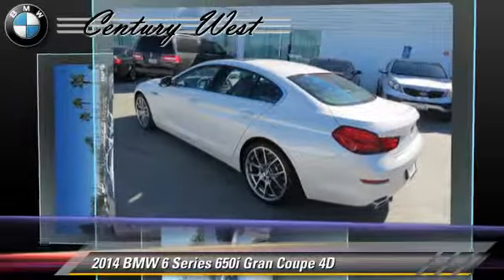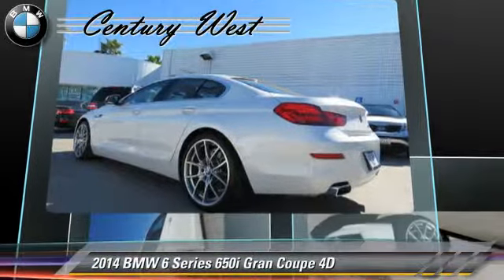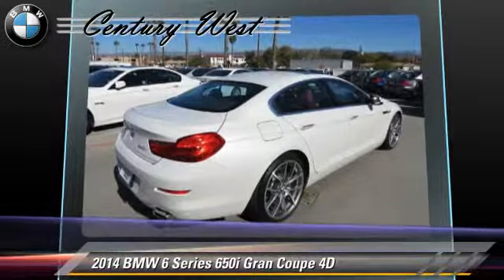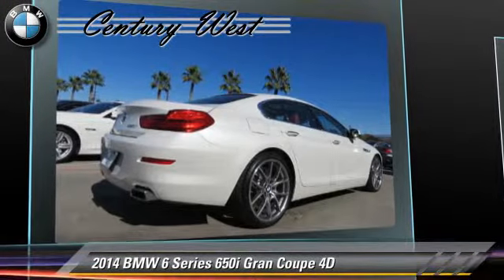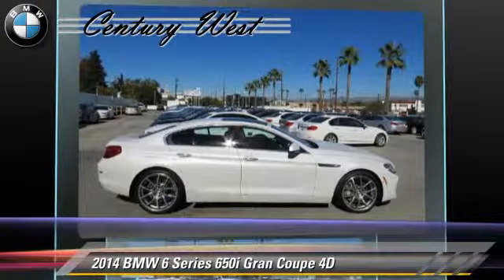Safety features include traction control, four-wheel ABS, and stability control. Comfort and convenience features include Bang & Olufsen sound, cold-weather package, Bluetooth wireless, navigation system, BMW Assist, and backup camera.